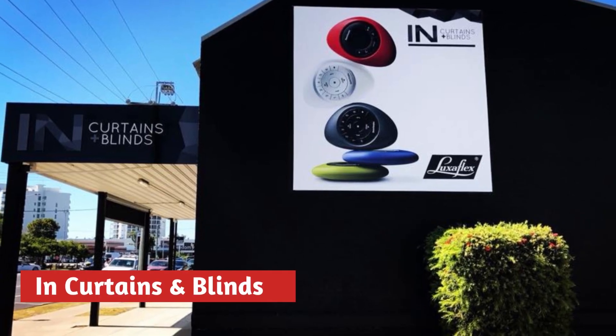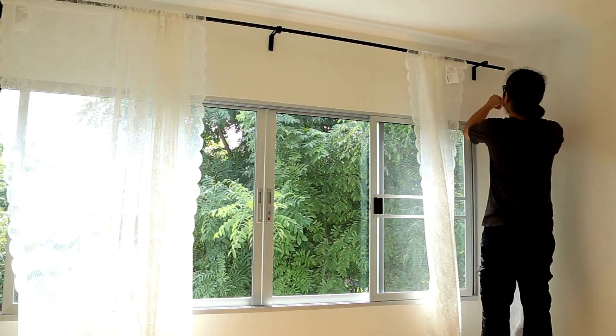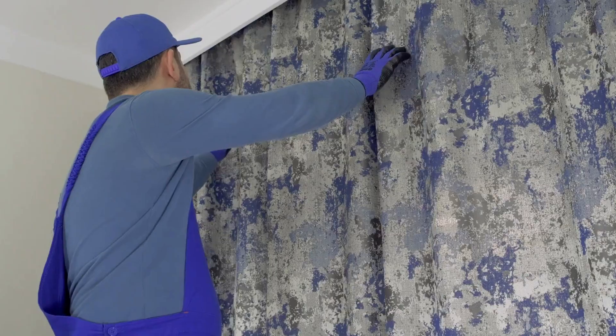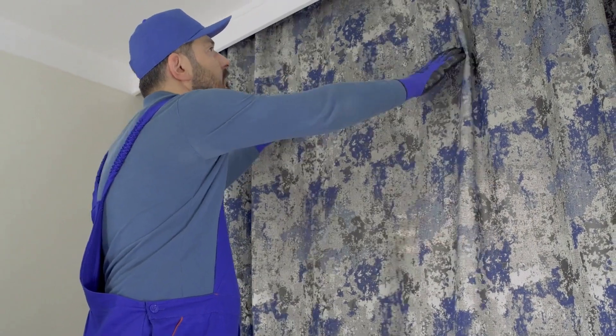Number 1 is In Curtains and Blinds. In Curtains and Blinds is your premier destination for exquisite window treatments on the Sunshine Coast. With a dedication to craftsmanship and style, they offer a stunning selection of curtains and blinds designed to elevate your space.